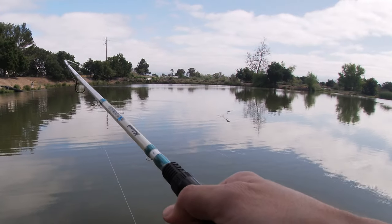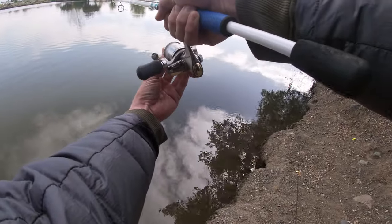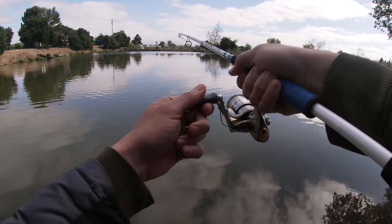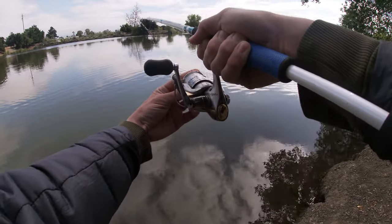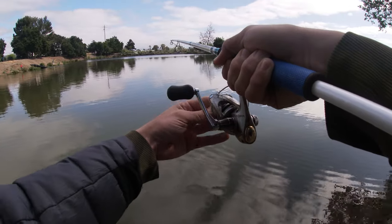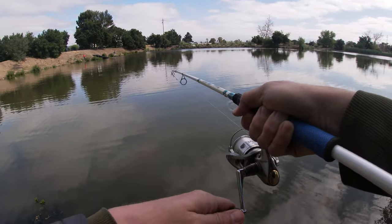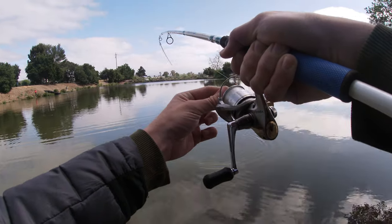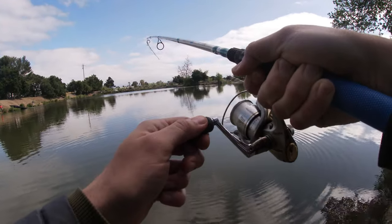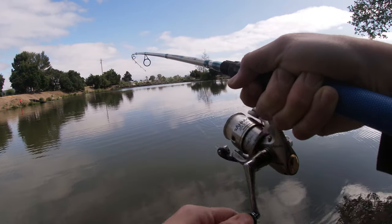Looks like we got one. It's a nice size. I got real light line on here, so I'm just going to let him play out. It's a nice size - oh, these guys fight. A big boy.